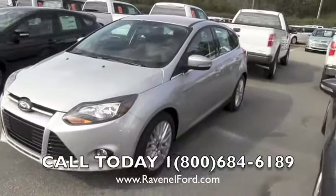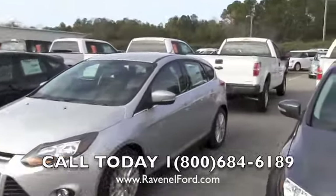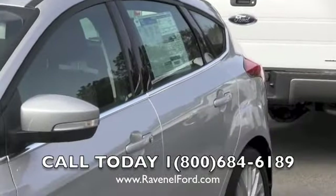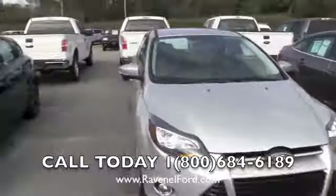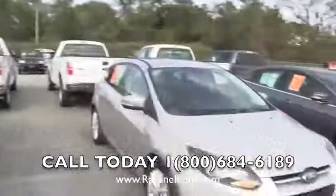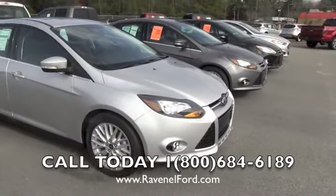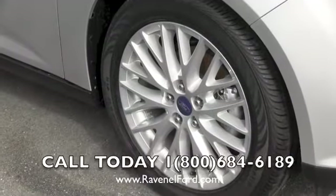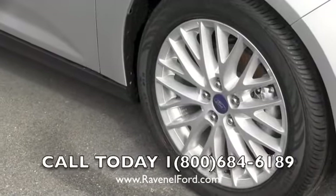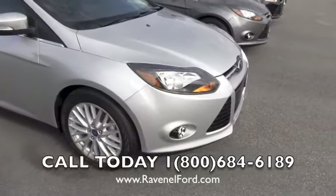Here's a 2013 Focus — it's a five-door, which means it's going to be a hatchback in the rear. If you're in the market for a five-door, we have them at Ravenel Ford. This is a good-looking car. I love the sporty alloy wheels — looks like a 17-inch alloy wheel with Continental tires. Got fog lights down on the bottom.